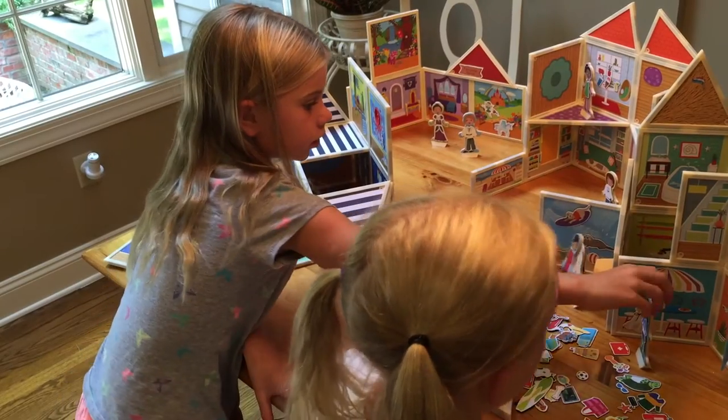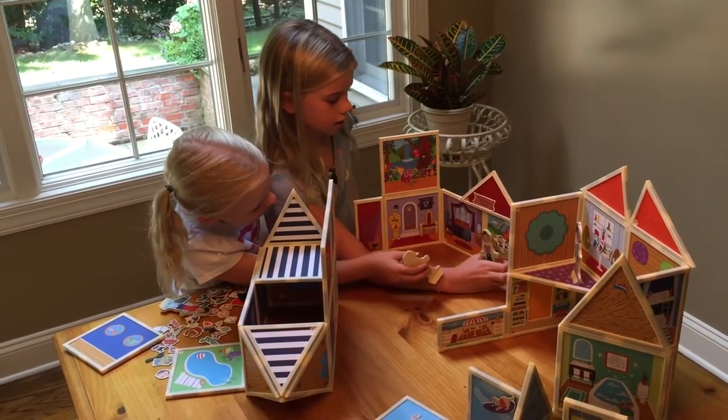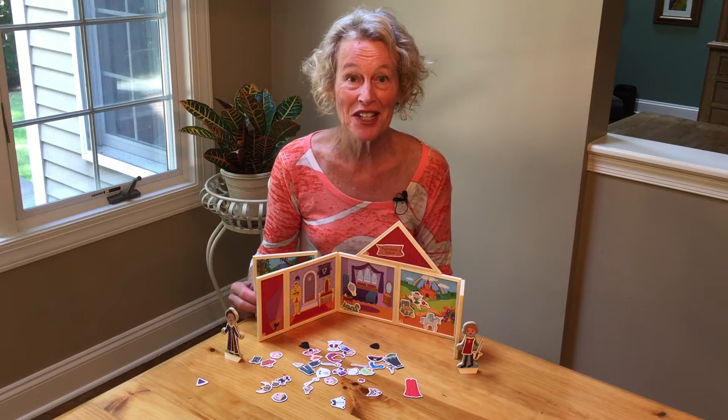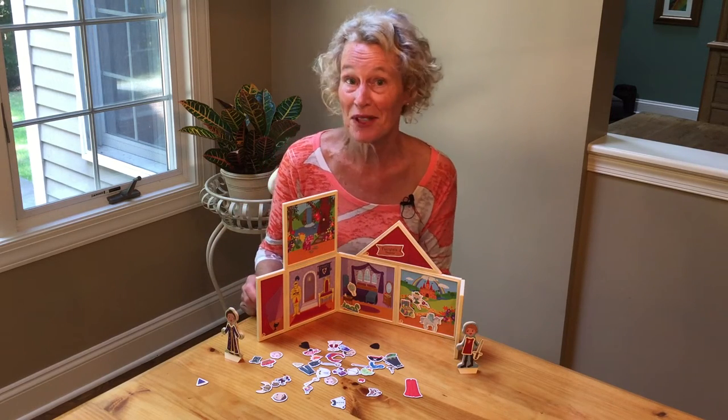Take your story to new heights by combining other interchangeable Build and Imagine sets, creating a town with a marine center, house, theater, and beach cafe. We had such fun with Build and Imagine's Fairy Tale Theater, physically constructing our story and then building it with words.